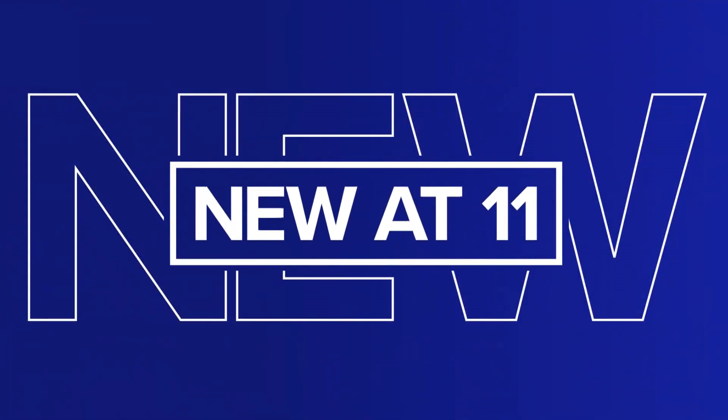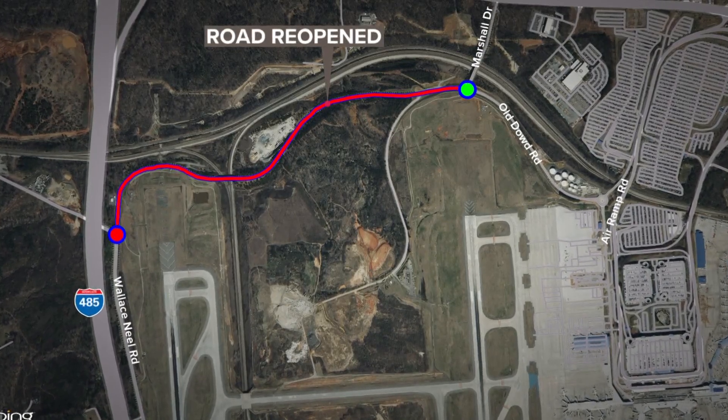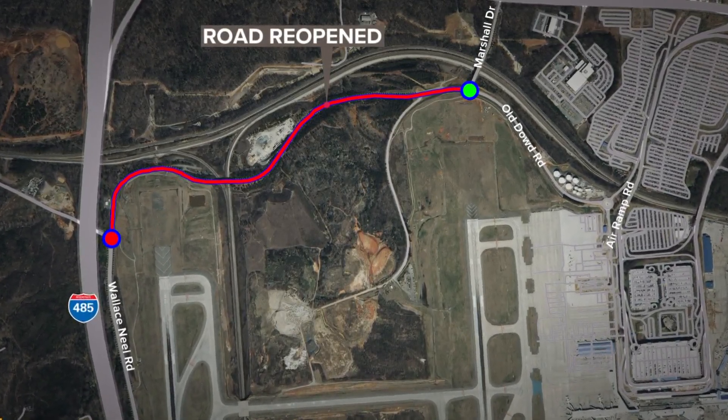A recently reopened road could make travel around Charlotte Douglas Airport a little easier. Old Dowd Road between Marshall Drive and Wallace Neill Road reopened this morning. It had been closed for two months while crews worked on improvements like better drainage and a fourth parallel runway.